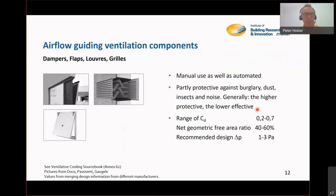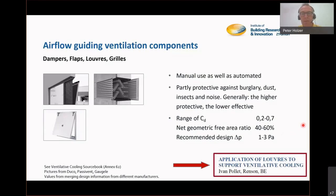Dampers, flaps, louvers, and grills can be used as ventilation components — they are an answer to those challenges of burglary, dust, insects, and noise. It's always a balance: the higher the protection against those things you want to keep outside, the higher the pressure drop will be. It's a good idea to shape and design them for a free-running, passive ventilation strategy. At pressure drops of one to three pascal, natural ventilation will support this. We welcome Iven Pulle from Ransom, Belgium — a company with a smart collection of grills, louvers, and ventilative openings.